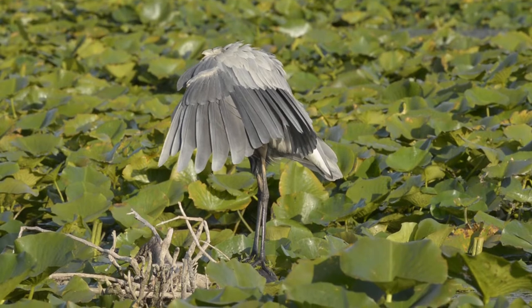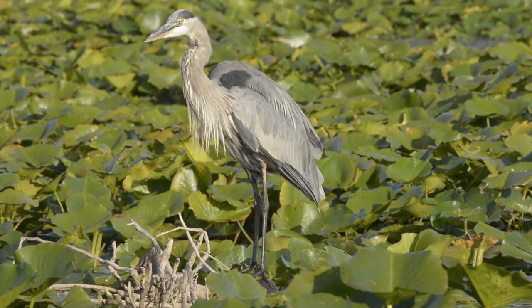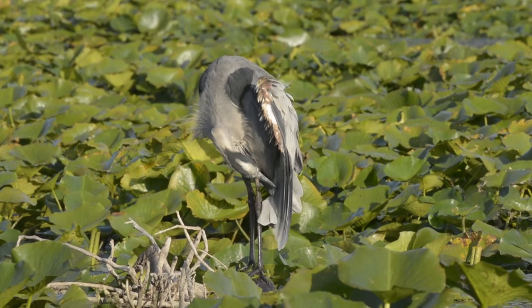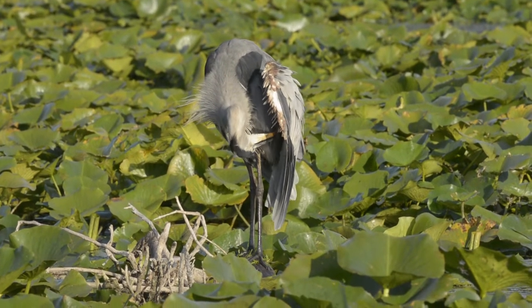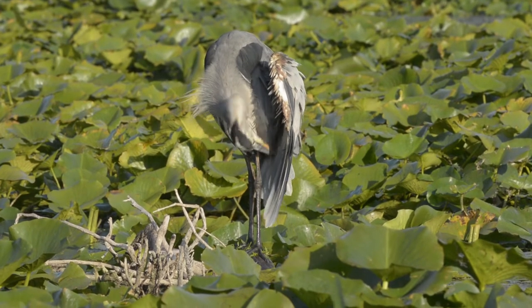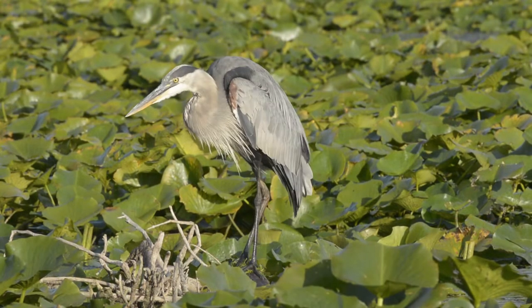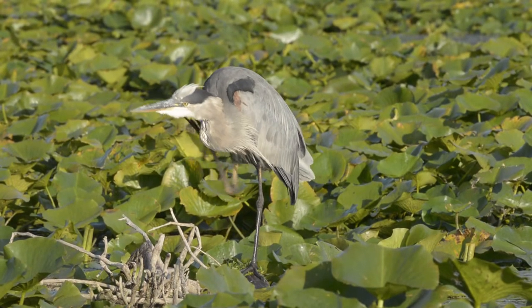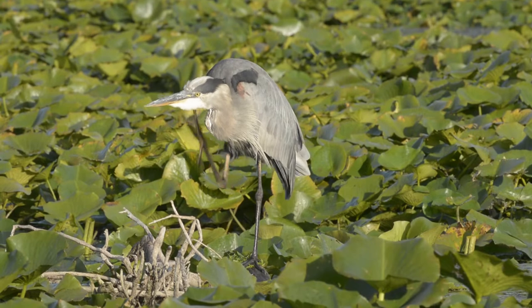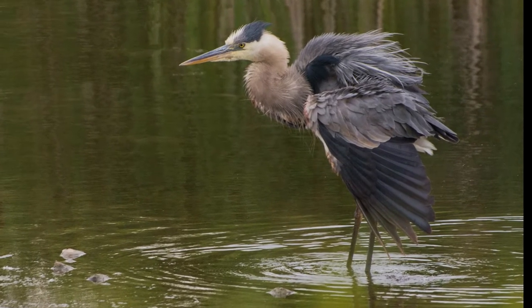Great Blue Heron spends considerable time each day maintaining its feathers through preening. Preening is to remove dirt and parasites from the plumage, to clean the plumage and waterproof its feathers. It uses its beak to gather preen oil from a gland at the back of the tail and distribute the oil through the feathers, or it will preen by fluffing up and shaking its feathers.